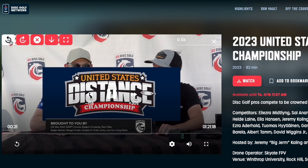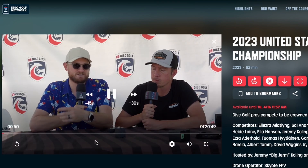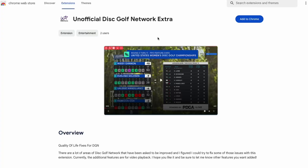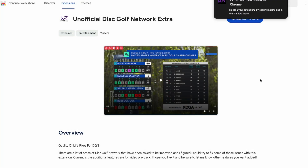If you've noticed, all the video controls are in the top left of the video playback. You can actually move them down with that little arrow button, which lets you move it back to the description bar area — I've found that's kind of nice. To install, all you have to do is go to the Chrome Web Store, type in 'Unofficial Disc Golf Network Extra,' or go to my link, and you'll see the extension. Just click 'Add to Chrome,' accept the permission, and you're done — simple as that.